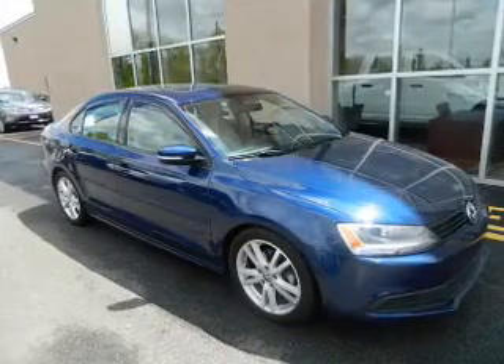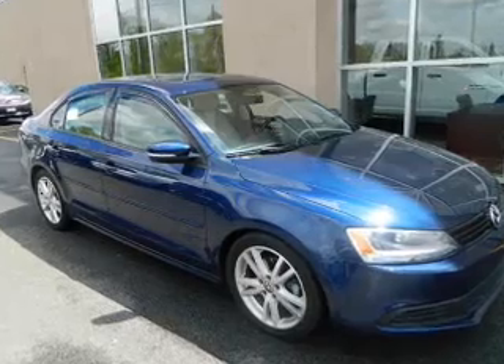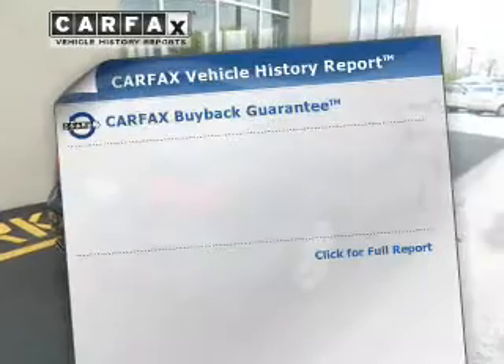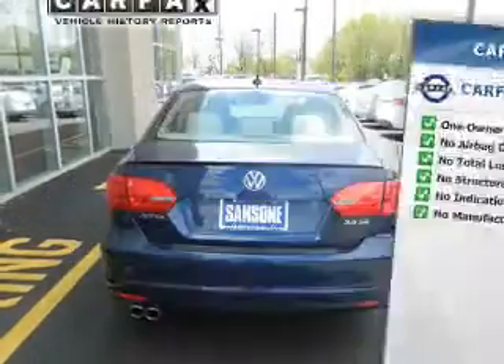The powertrain includes front wheel drive with a reliable engine, connected to a smooth shifting six-speed automatic transmission. You will appreciate the safety feature of anti-lock brakes. This automobile comes with a Carfax report, which reduces your buying risk by providing the vehicle's history before you purchase.